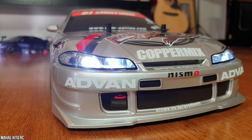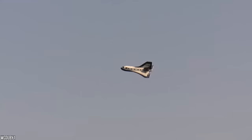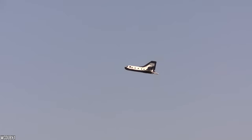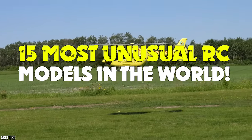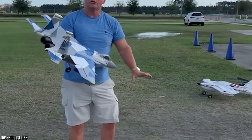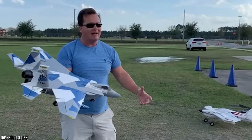Some of these RC models are a real feat of engineering — from intricate replicas of the Millennium Falcon that can actually fly, to models of Soviet aircraft that launch their very own USSR space shuttle. These are the 15 most unusual RC models in the world.